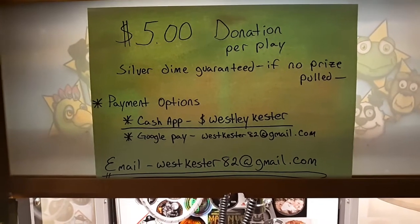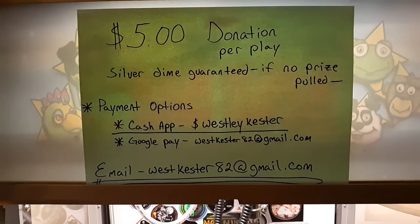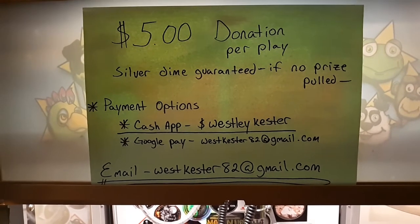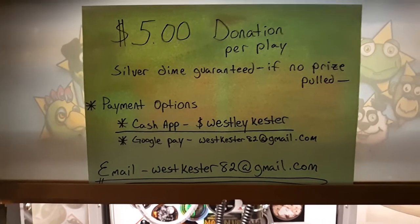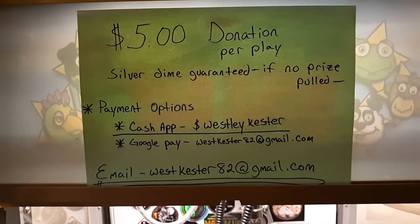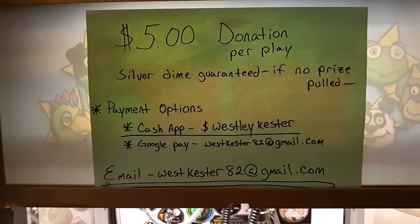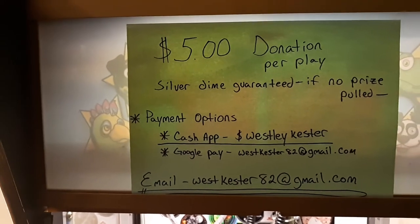This is a preview video for tonight, May 13th, 6 o'clock Central Time, 7 Eastern. We're going to be live streaming the Cray Machine game here.